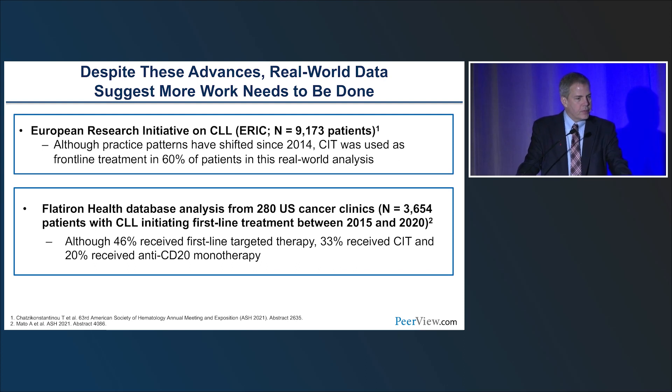Despite this, real-world data suggests we need to do more. The ERIC data from Europe shows that despite multiple studies demonstrating chemoimmunotherapy is inferior to BTK inhibitors, it's still being used frontline in 60% of European patients. The Flatiron database from 2015 to 2020 showed that 46% of patients received targeted therapy with BTK inhibitors as initial therapy, but 33% still received chemoimmunotherapy and 20% received rituximab alone — not a good first-line therapy.